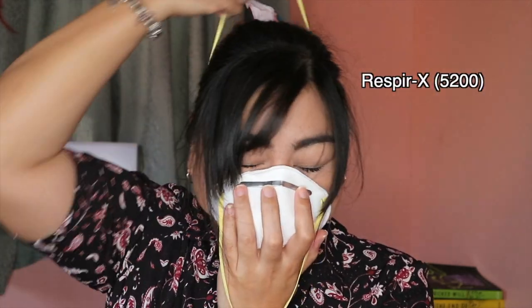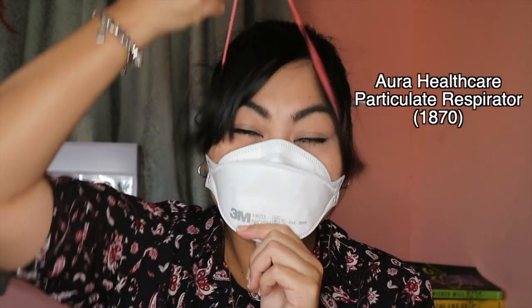I also have the RespireX particulate respirator or the 5200, which is used for environments with non-oil dust and fumes. It is not waterproof. And finally, I have the 1870 or the Aura Healthcare particulate respirator. Like the 1860, this is also considered a surgical mask with protection against airborne particles. It is not widely available, especially here in the Philippines. It is basically the same as the 1860 but a bit more comfortable and more breathable.